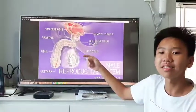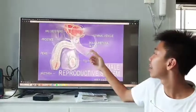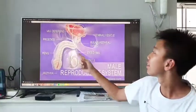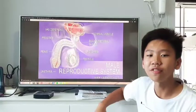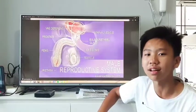So these are the three glands in the male reproductive system. The first gland is the bulbourethral gland, also called the Cowper's gland. The second one is the prostate gland. And the third one is the seminal vesicle. All three glands produce a liquid called semen as a medium for the sperm to swim in order to reach the vagina.